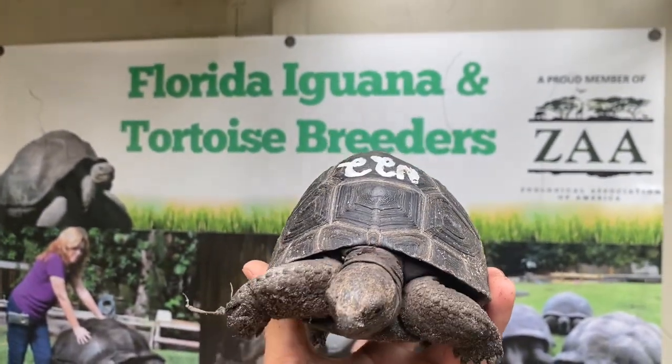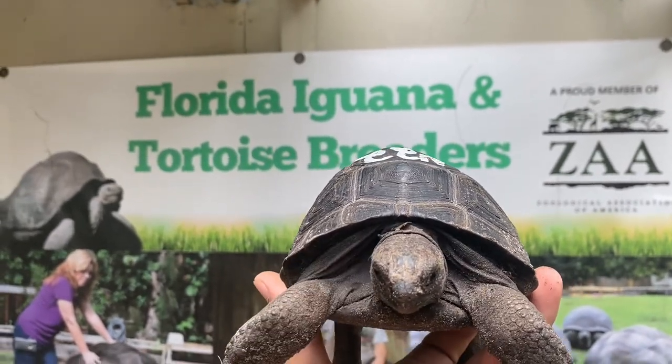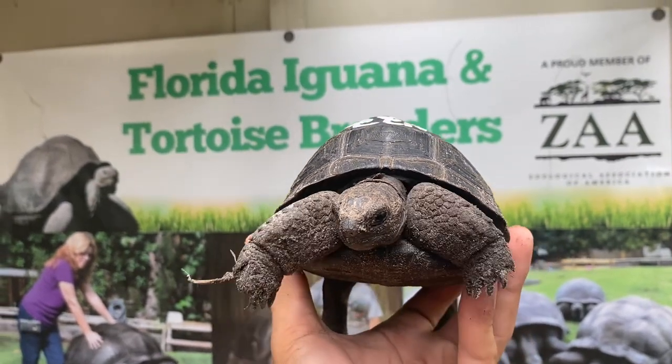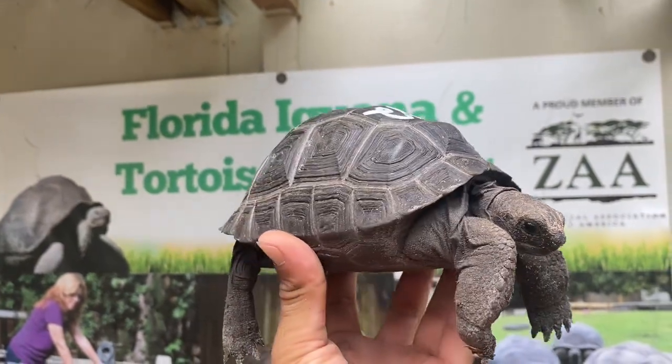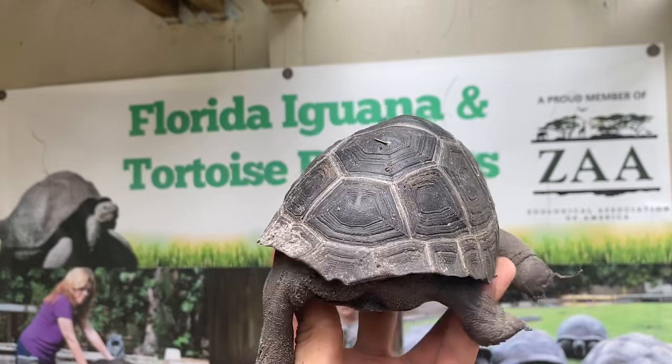One thing I want to point out about N22: if you look straight ahead at its shell, the left side rises higher than the right side. This tortoise is a little lopsided, but it's totally cosmetic — it doesn't affect it in any way. Go ahead and check out the side view. This is also a perfect Aldabra tortoise.